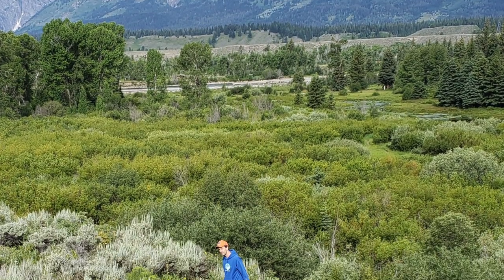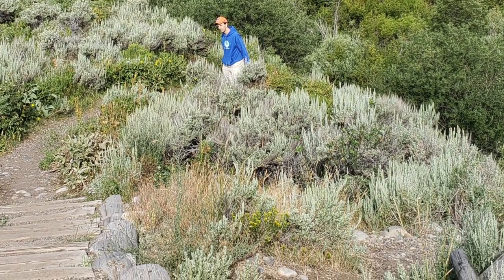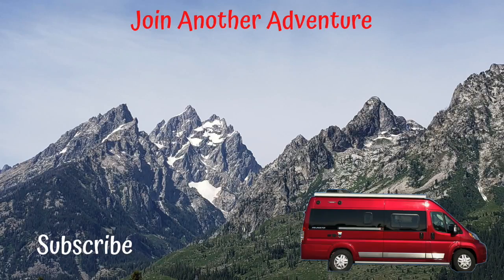Thank you for joining Stellar Adventures on today's walkabout in Grand Teton National Park. If you like this video, give it a thumbs up or leave a comment below. Please subscribe to our channel and we'll see you on the next adventure.